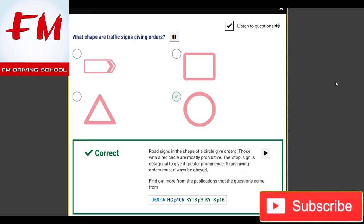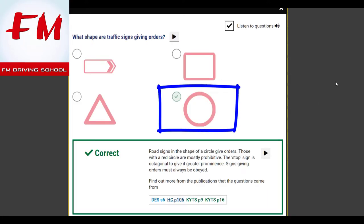What shape are traffic signs giving orders? Road signs in the shape of a circle give orders. Those with a red circle are mostly prohibitive. The stop sign is octagonal to give it greater prominence. Signs giving orders must always be obeyed.